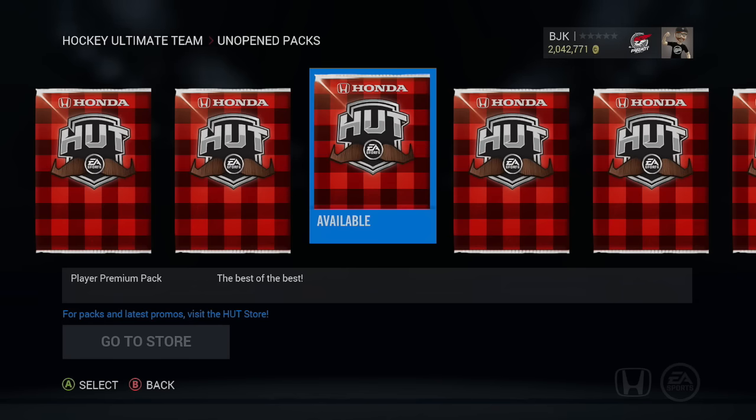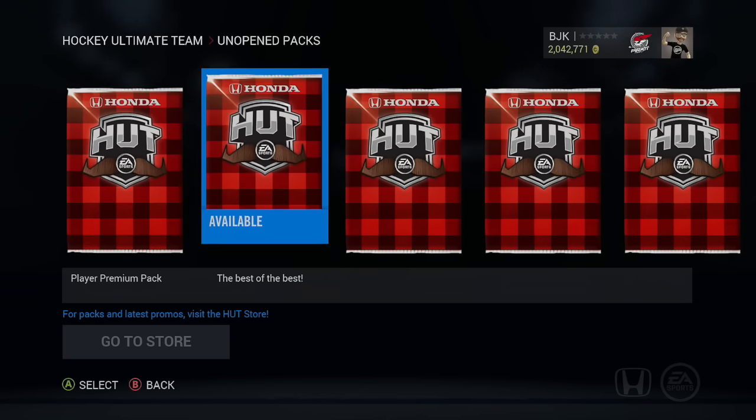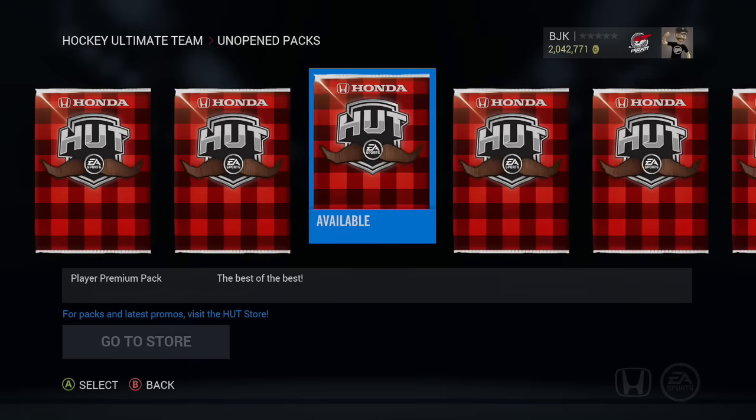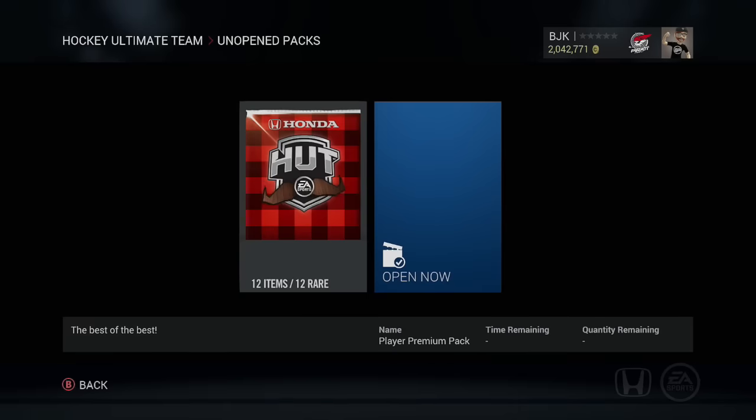Movembers are still out and we have the four new legends that were introduced into the game. I think we have Bobby Hall, Brett Hall, Scott Niedermeyer, and I forget the third one off the top of my head. So we're gonna open these bad boys up.